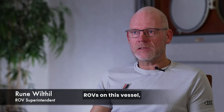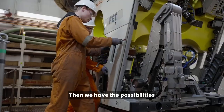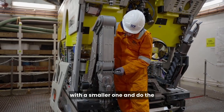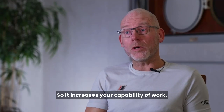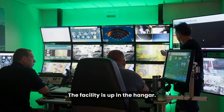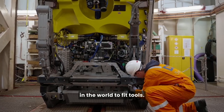We just installed brand new ROVs on this vessel, actually a little bit smaller than the one we had. That gives us the possibility to get into structures with the smaller one and do the more heavy work with the bigger one, which increases our capability of work. We have two control stations in the online room. The facility is up in the hangar — it's like you have all the space in the world to fit tools.